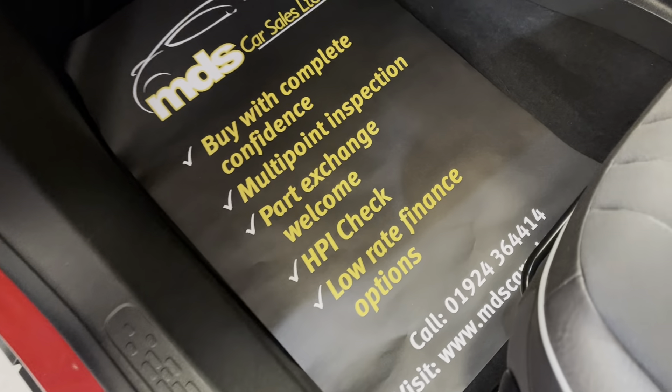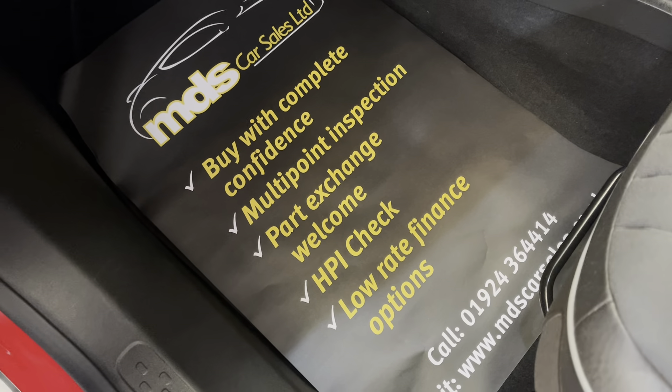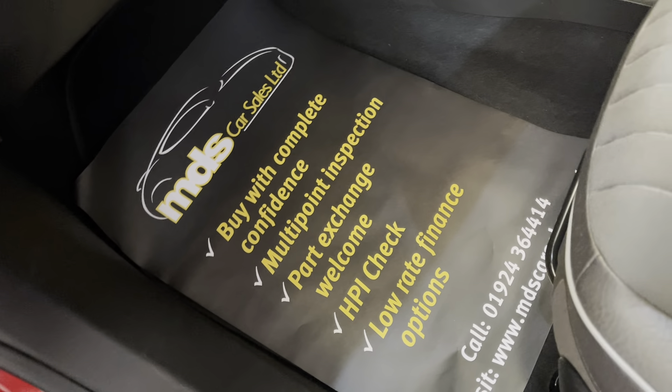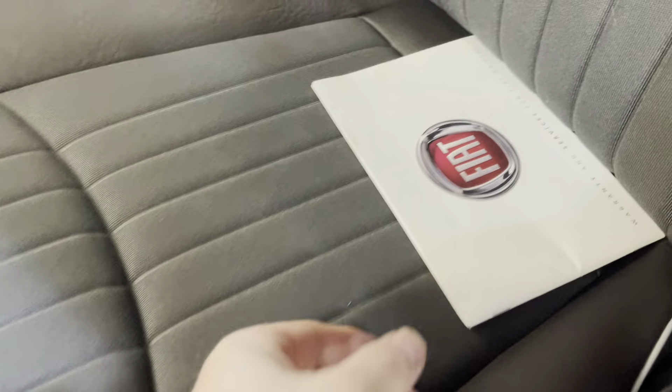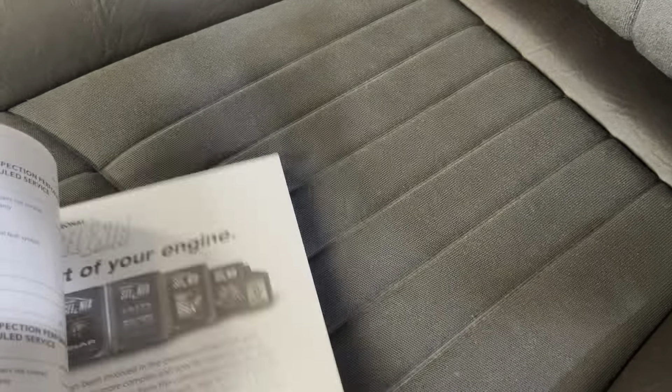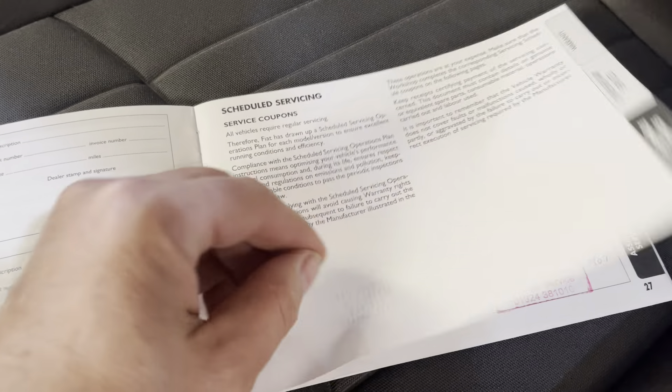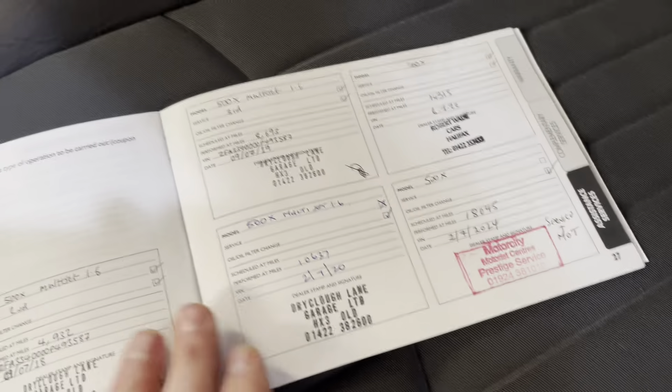We do offer finance so please ask about our finance options. We also welcome your part exchange, so please offer your part exchange to us before you do anything else with it. The car comes with a comprehensive service history — it's just about full.